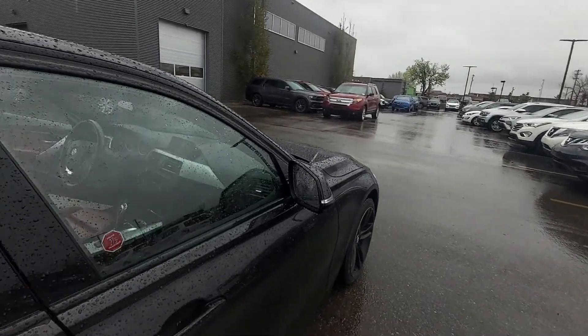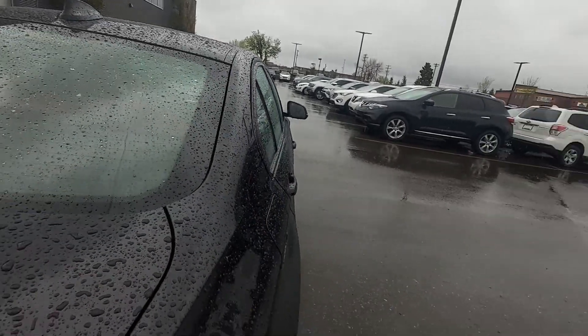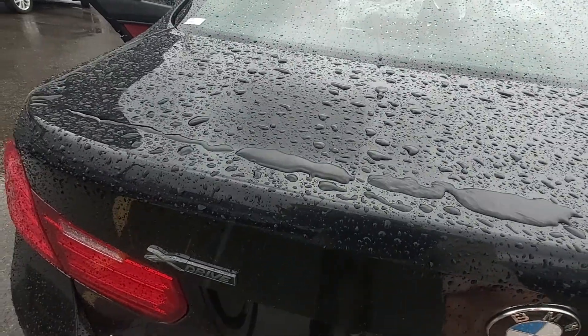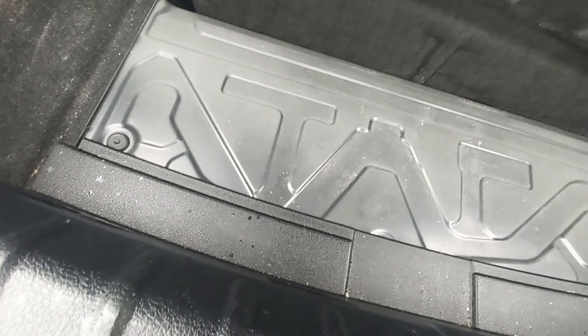And we go down — it's a 2-liter 4-cylinder, 8-speed automatic. Like I said, all-wheel drive. Pop that open and you can see there's a lot of trunk space back here. There's your little cargo area, and that goes even further down.